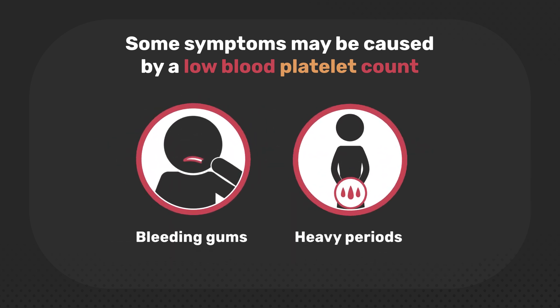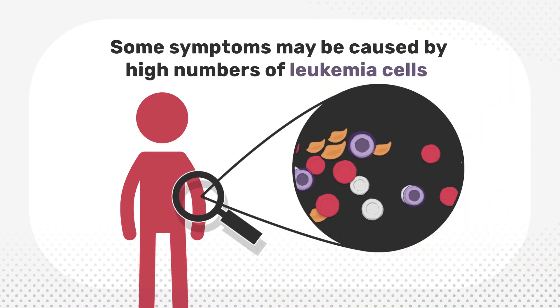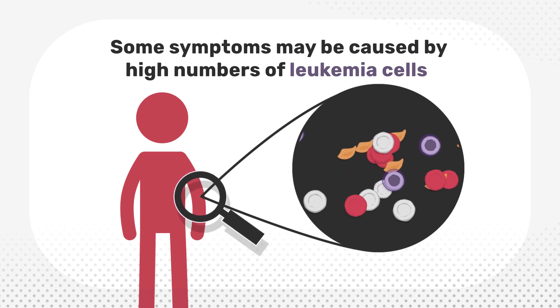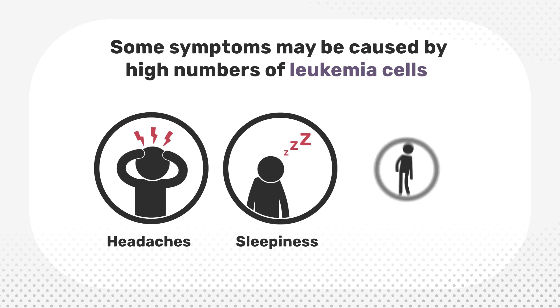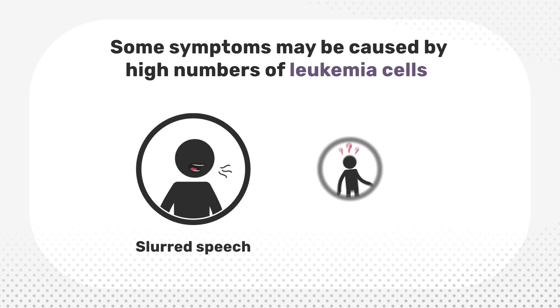Some symptoms may be caused by high numbers of leukaemia cells. Leukaemia cells are immature white blood cells that are produced due to certain changes in genes. Having a high number of leukaemia cells can lead to headaches, sleepiness, weakness in one side of the body, slurred speech, and confusion.